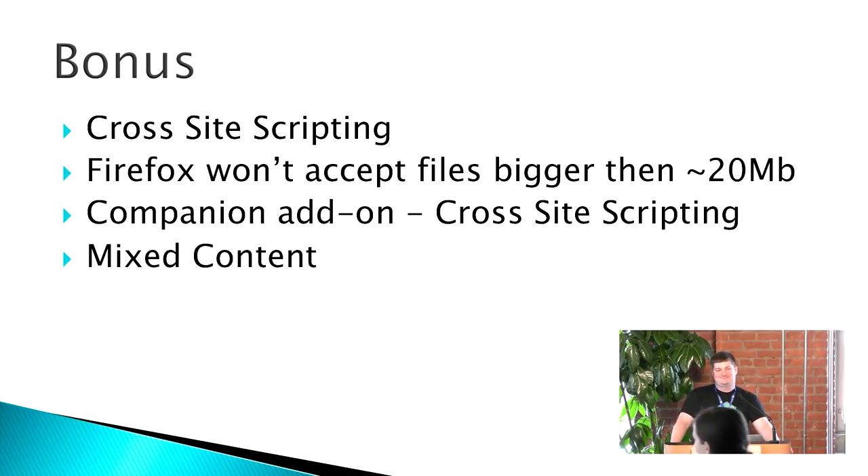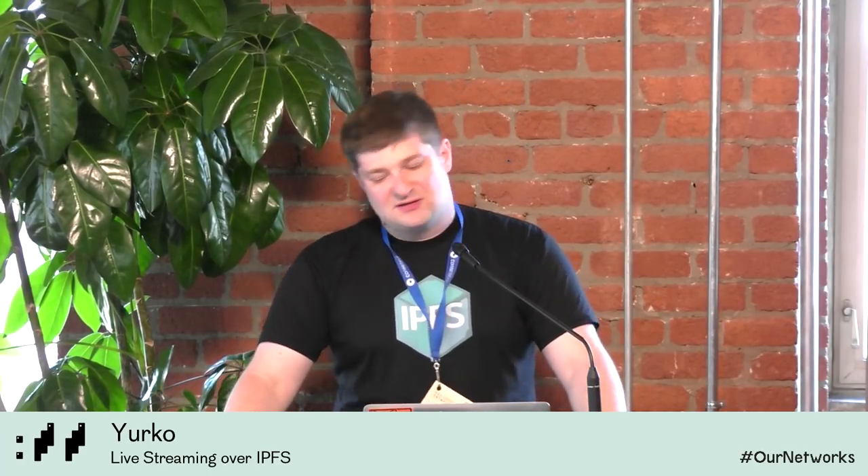IPFS stands for InterPlanetary File System. On the pubsub reliability: it works 100% of the time — 80% of the time. These things are fixable; the technology is very new. We proved this is possible — most big issues happened before content even reached the IPFS server, with audio sync and other upstream problems. Our model isn't 100% IPFS-only but it works. If you want to try it, on the Toronto Mesh prototype node there's a module called PyStream — if you have a Raspberry Pi camera, you can try it out.